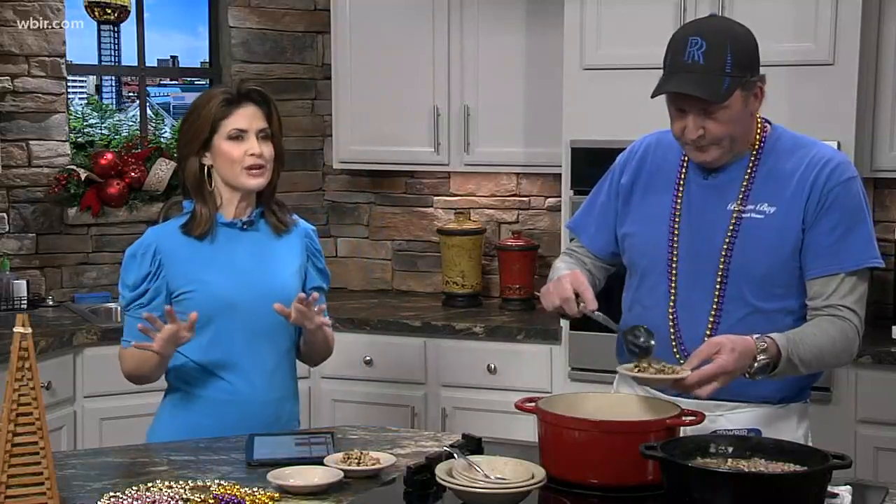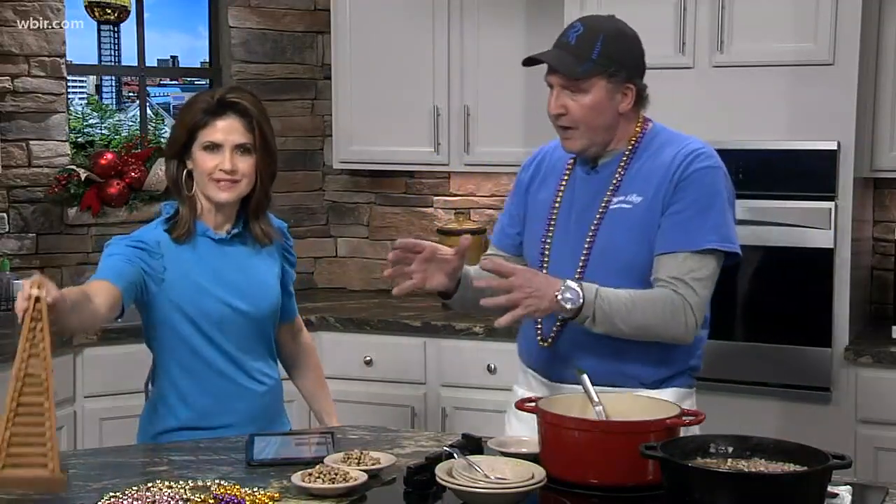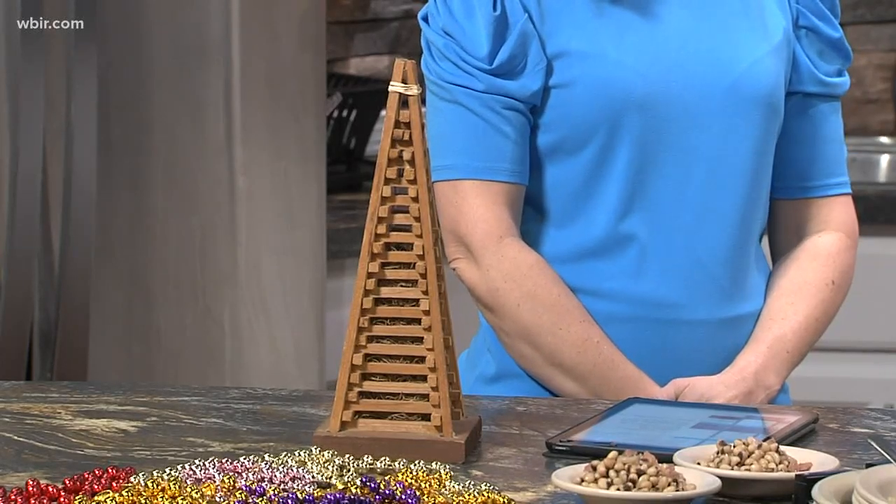Andy shares Cajun cuisine and traditions from the New Orleans area. He just went home for Christmas and participated in the bonfire tradition again. They build teepee-shaped structures — this little wooden one is just a sample — made from trees, anywhere from 10 to 15 feet tall. It takes one to three weeks to build them. Families, friends, even football teams pitch in. They build them on the levee along the banks of the Mississippi River from Paulina to Gramercy — a about a three-mile stretch — with a hundred bonfires.